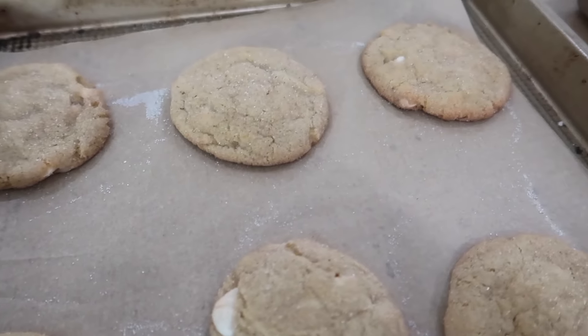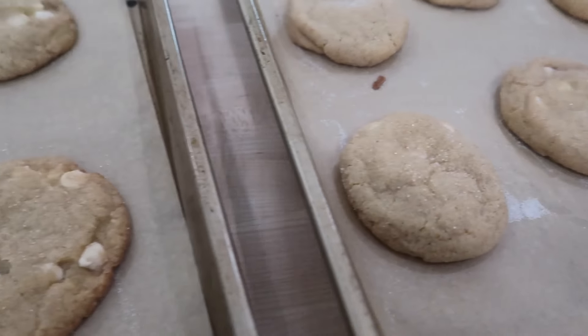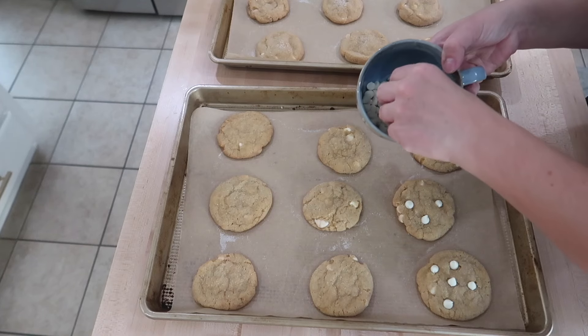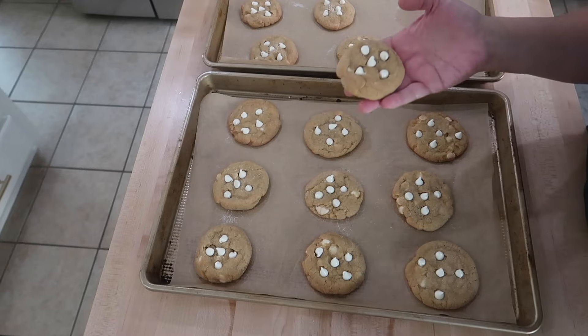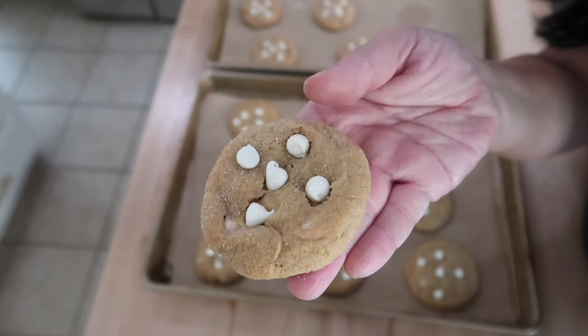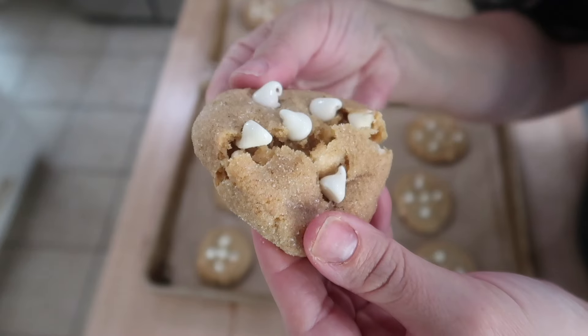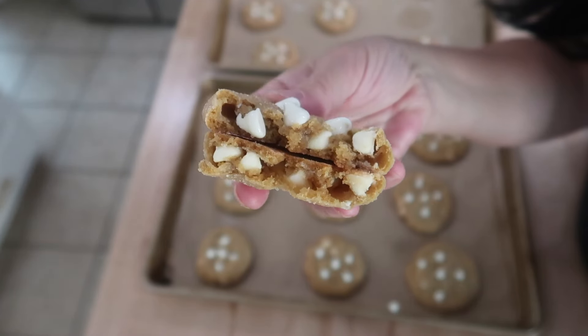Once these were done, I pulled them out of my oven and let them cool slightly. As they were cooling, I topped them with additional white chocolate chips just to give them a nice pretty look — you don't have to do this if you don't want to. These cookies are always such a hit every fall when I make them. Everybody always loves them — they're soft and chewy and so delicious.